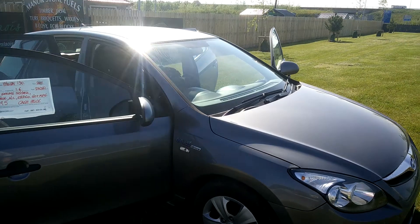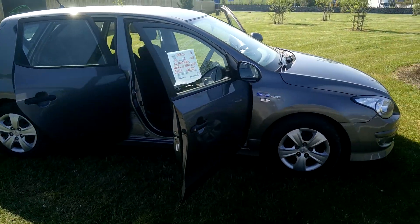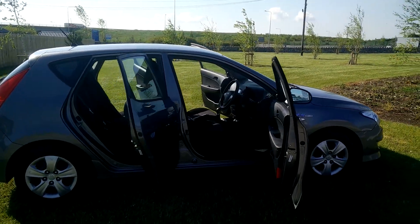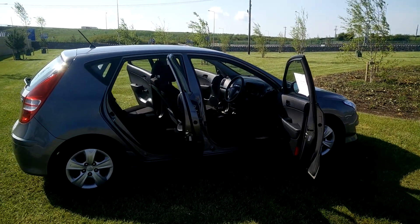Sold with a big chunky nationwide warranty as usual, fully serviced, NCT for two years, validated, ready to rock and roll, everything done. It's a quality motor car.